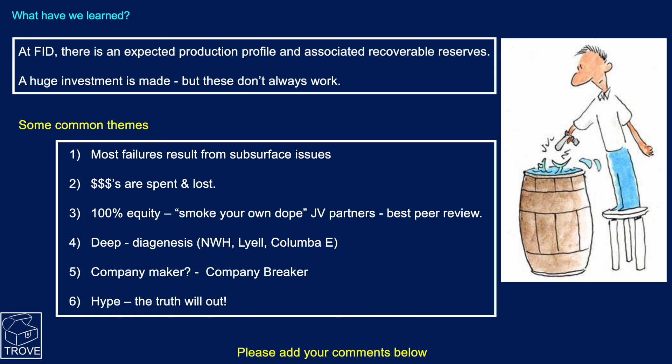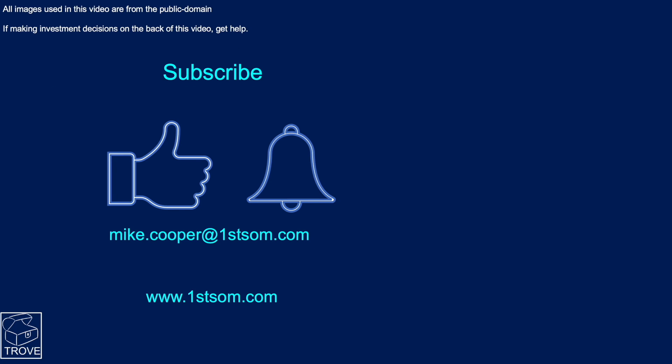And the final theme: hype — the truth will out. Comment below with your favourite candidate. Please subscribe, click the thumbs up, and ring the bell if you want to be informed of our next videos. Thank you very much for listening, and I look forward to seeing you back on our channel next time.